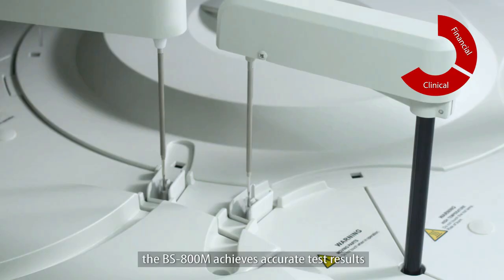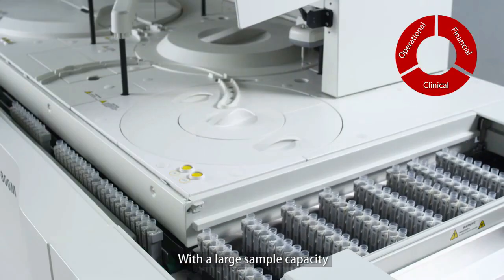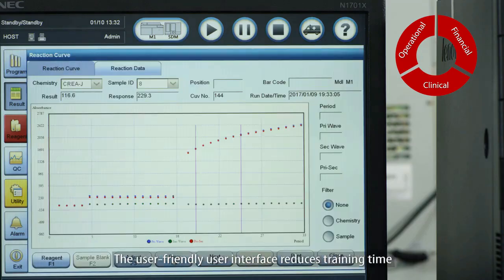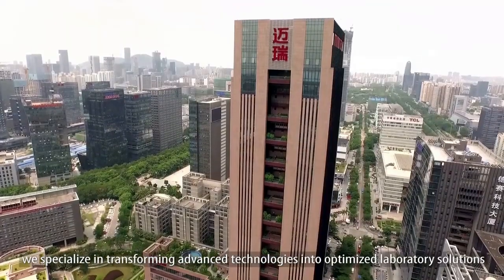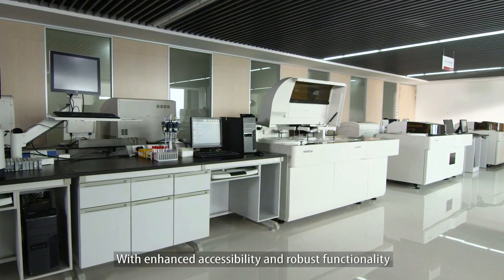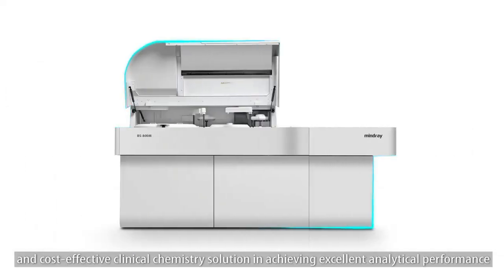With a precise pipetting system, minimal carryover, and smart quality control software, the BS 800m achieves accurate test results satisfying the clinical needs of today's high-volume laboratories. Patient results are generated in a short turnaround time, and operators can utilize the long walkaway time to perform other important tasks. The user-friendly interface reduces training time. At Mindray, we specialize in transforming advanced technologies into optimized laboratory solutions — the FDA approved BS 800m is your dependable and cost-effective clinical chemistry solution.